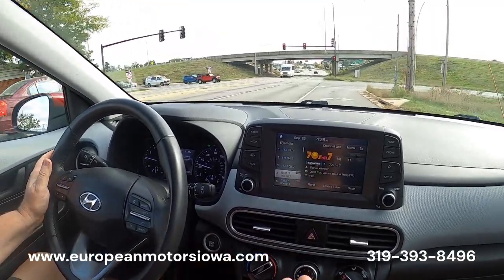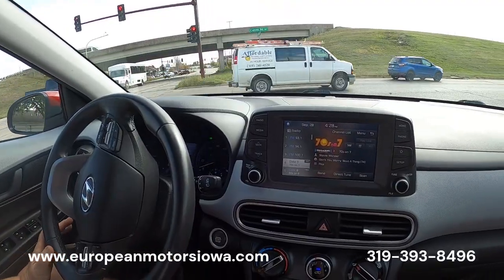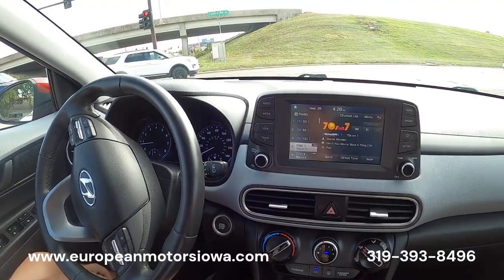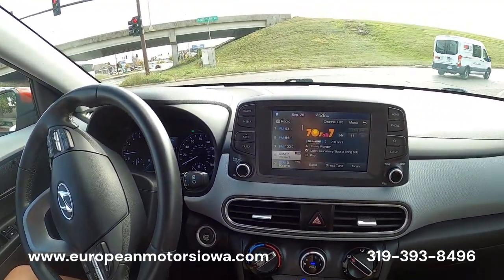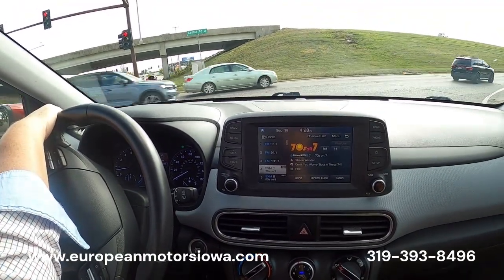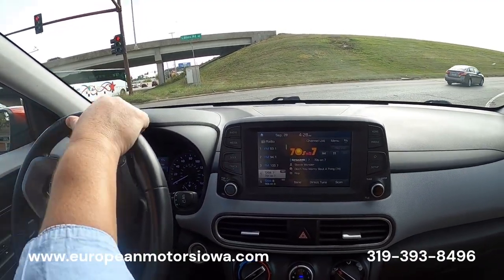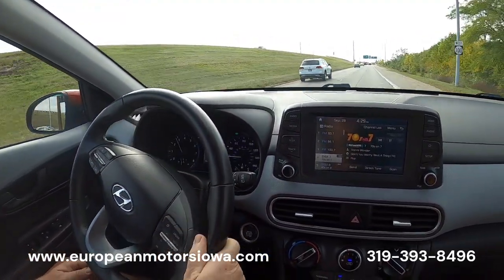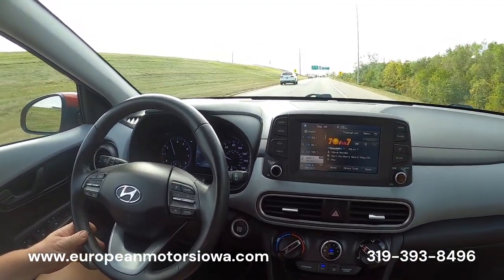It drives nice. By the way, it's a non-smoker — it smells really nice. Our detail department did a great job, and it only has 18,000 miles so that might just be the new car smell as well. Definitely smells better than my car. There's a nice pleasant smell in here.